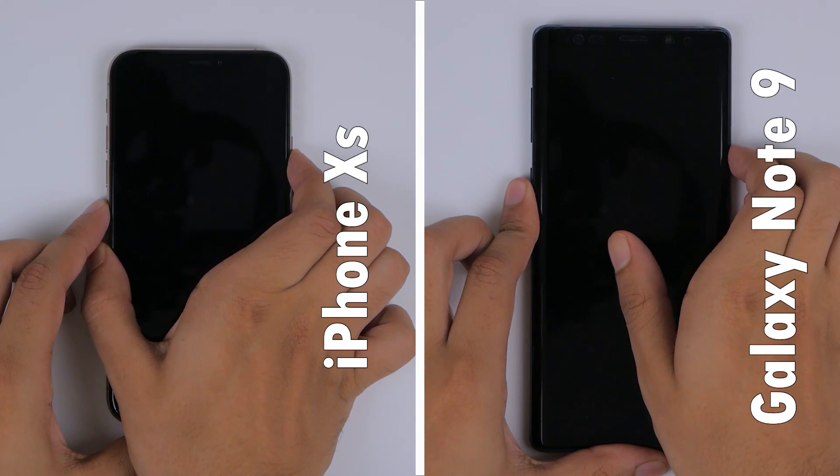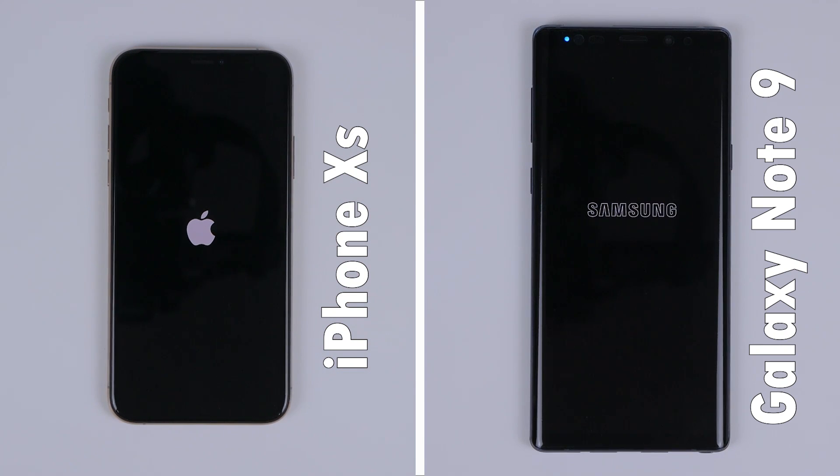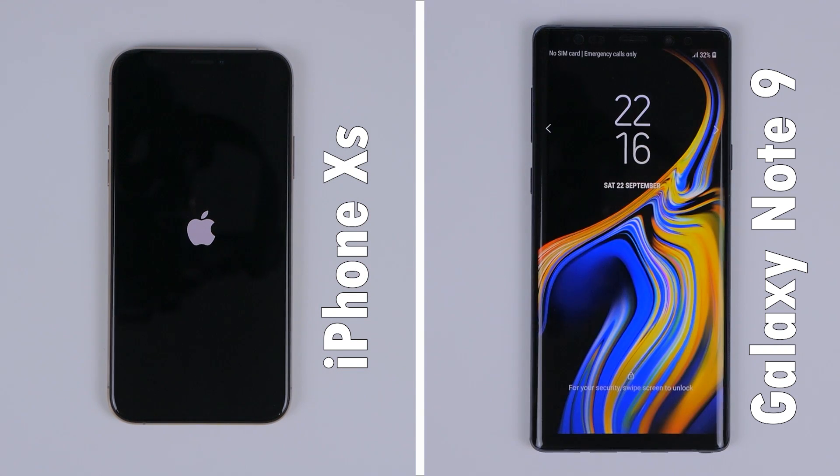We'll start with boot-up times, where the Note 9 is slightly faster than the iPhone XS, but not by a margin that makes a significant difference.